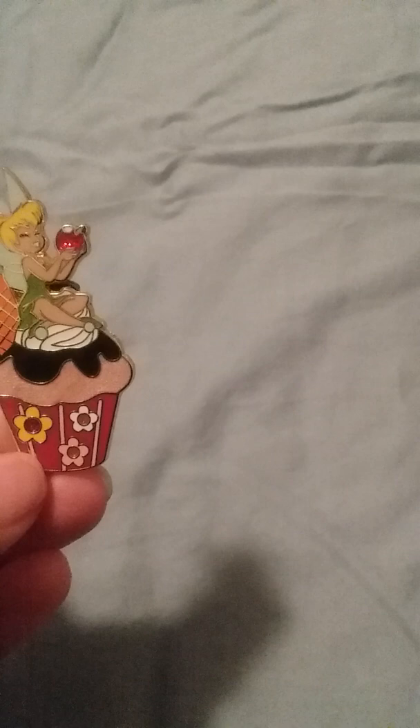Welcome to another video. This is a pin trade haul from someone I traded with on the Facebook group Robin's Pins and More. Thanks for the trade! We got this cute little sticker here — Forky — and then we got this right here, this little Tinkerbell cupcake just holding a chair, which is kind of glittery.